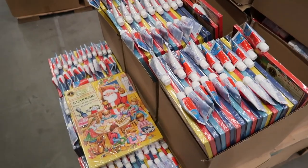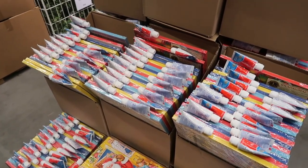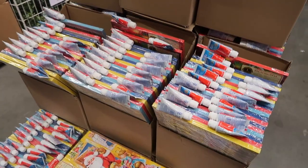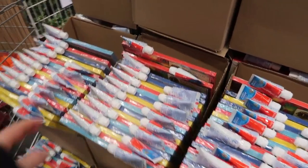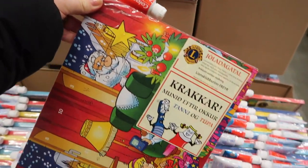So these are the advent calendars. What's the word? Christmas calendar. And you get toothpaste with it — that's so funny. We've got a Christmas Mia.